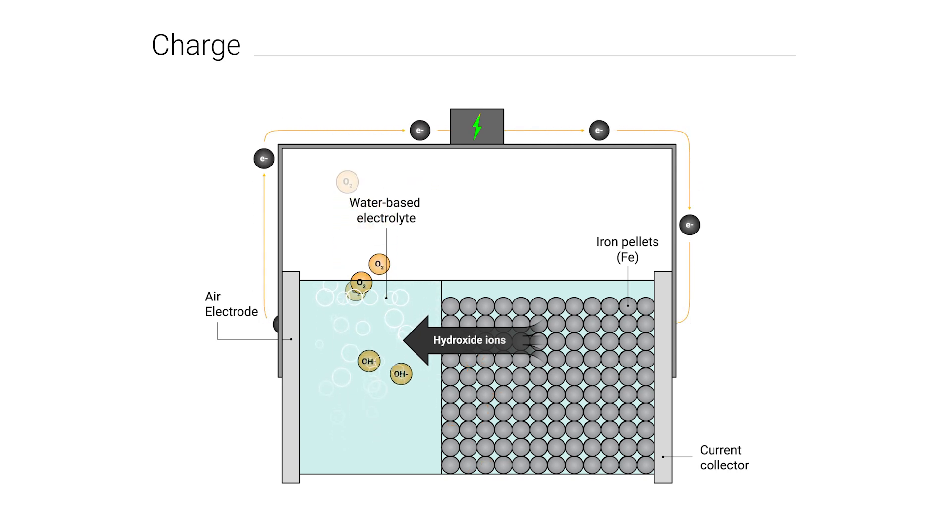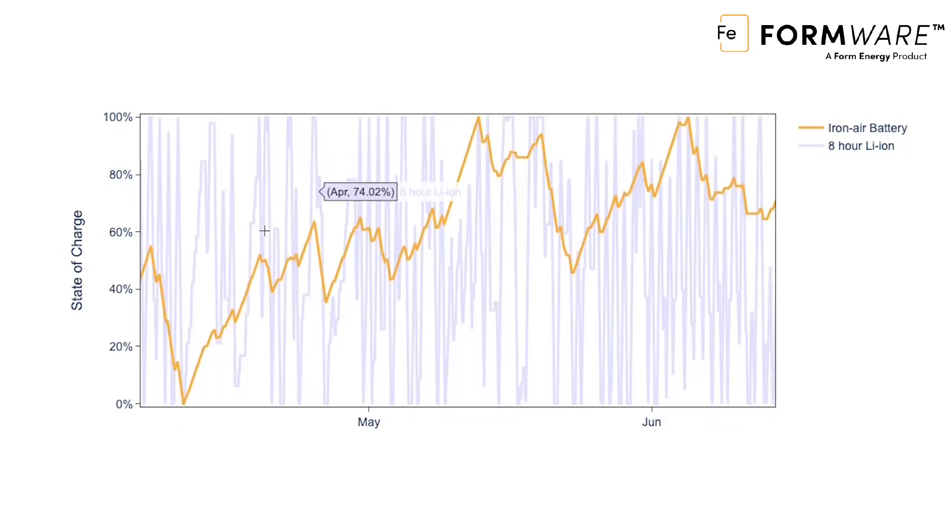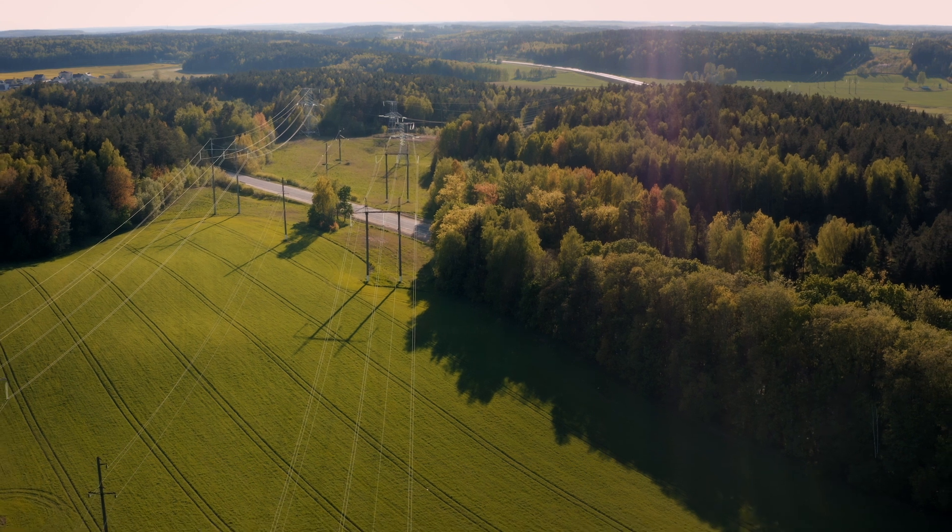This cycle continues, resulting in a battery that can store energy for 100 hours at a time, which we determined is the optimal amount of time to achieve a cost-effective and dependable electric grid.